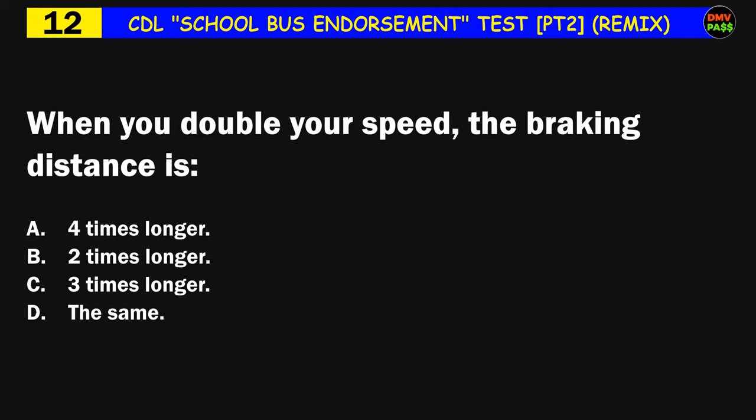Question number twelve: When you double your speed, the braking distance is: A) four times longer, B) two times longer, C) three times longer, D) the same. The correct answer is A: four times longer.